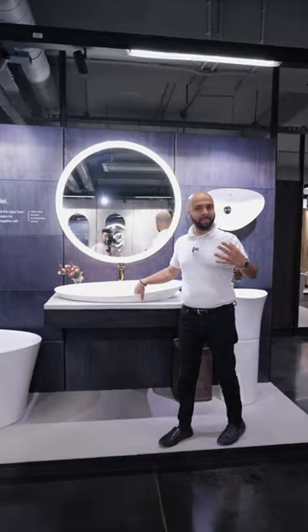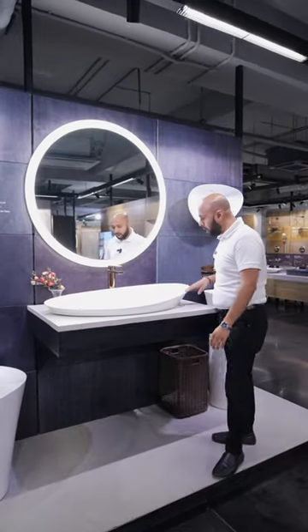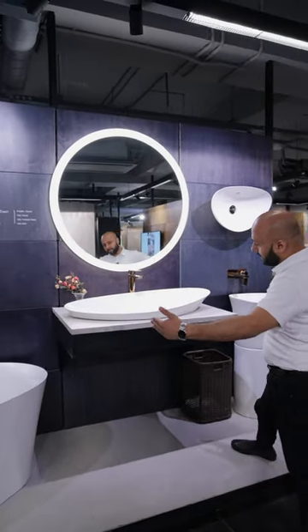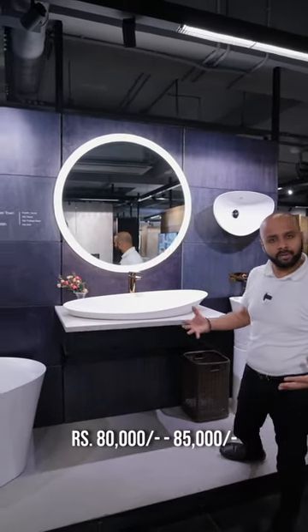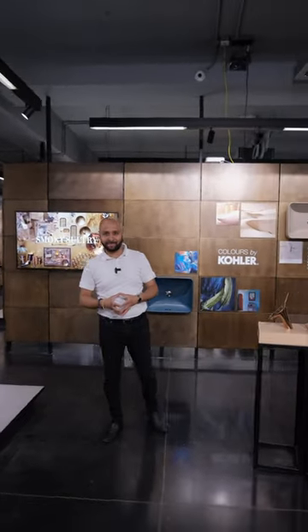This is a very long basin. If you see, it is a very big basin.